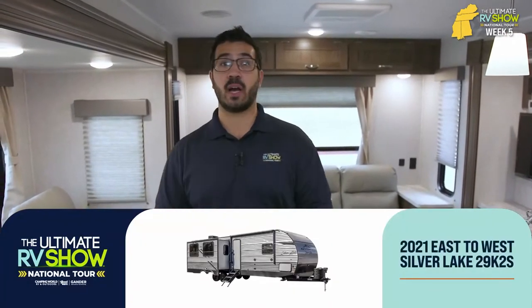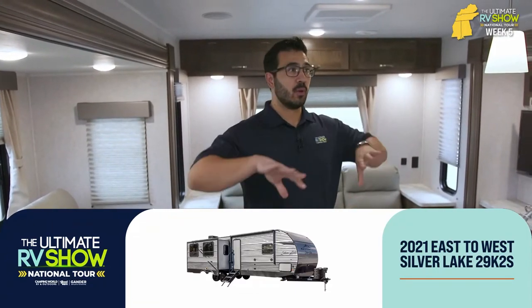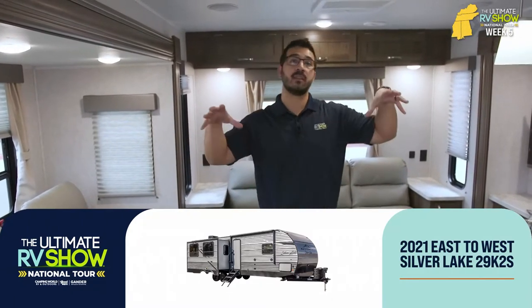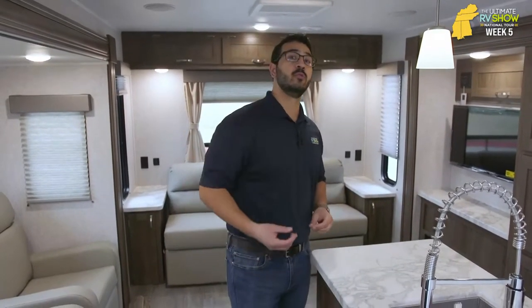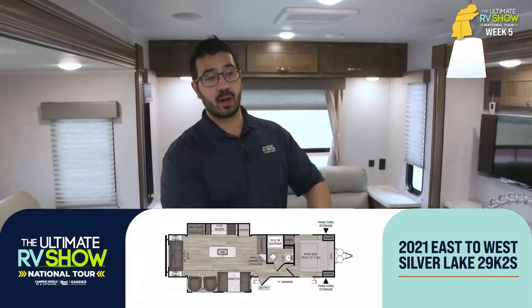When we talk about travel trailers that are built to entertain, this layout right here has to be among some of the top. It's a layout we've seen for many years in the fifth wheel side, but it wasn't until about three or four years ago that they started to bring it into the travel trailer side. What they've done is give you dual opposing slides, which really opens up this main living area and the kitchen, and that also allows for a kitchen island.